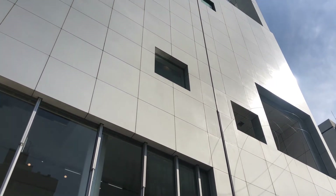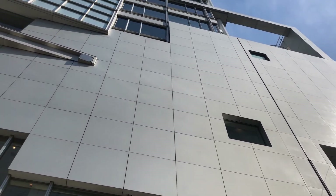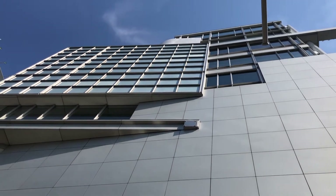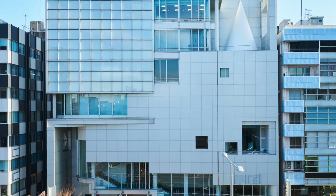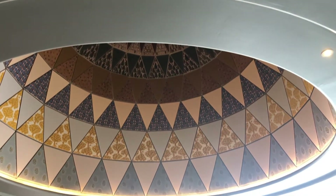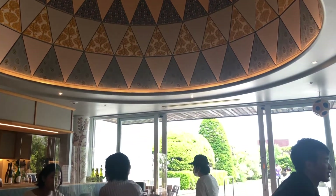It's maintained by the Wacoal Arts Foundation and it was designed by Fumihiko Maki. He employed quite a few different geometric shapes — from a cone to cylinders to rectangles — and that motif is repeated all throughout the outside and the inside of the building.